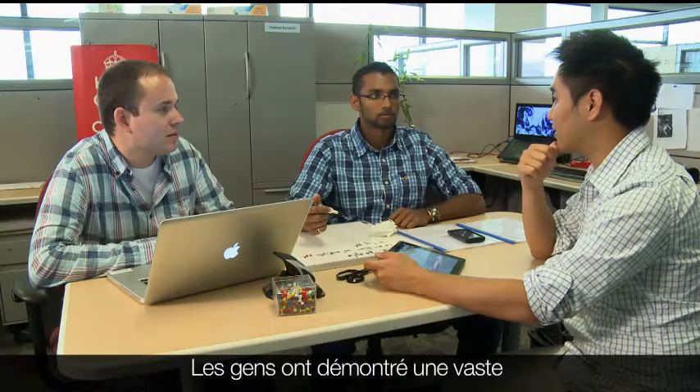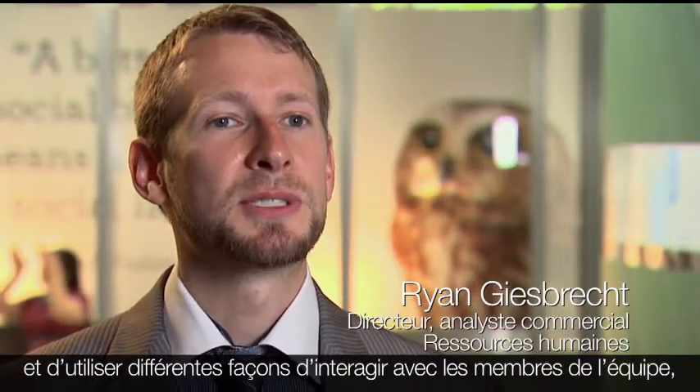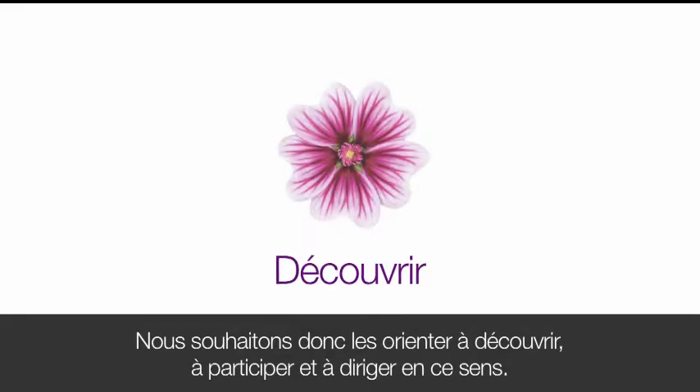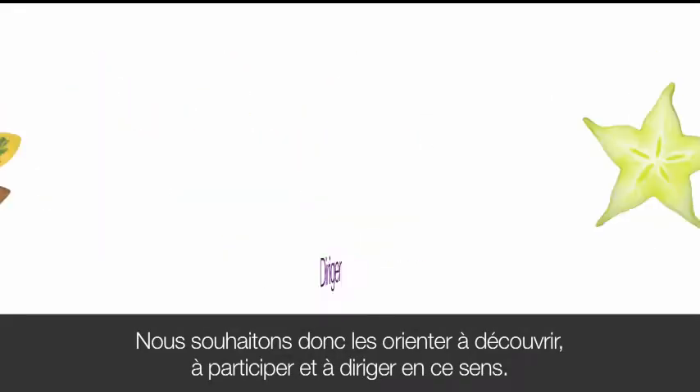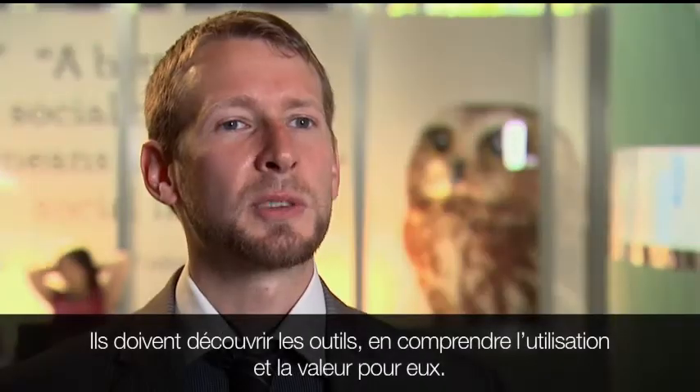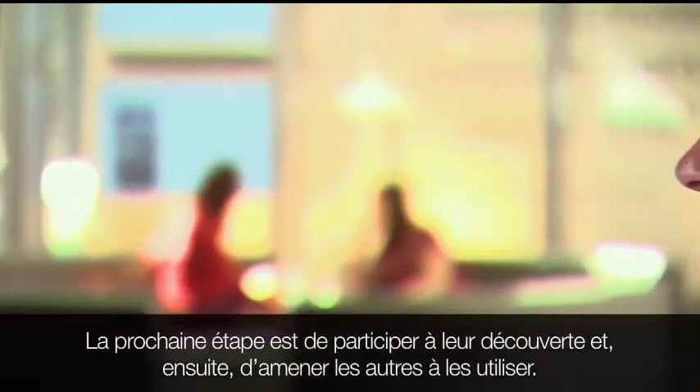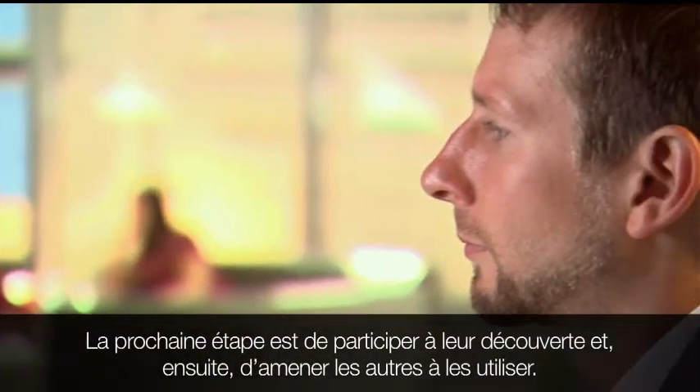People have demonstrated a huge ability to try new things, to use different ways to interact with their team members, and there's a large appetite for that. So we want to guide people through discover, participate, and lead — find the tools, understand what they're for and the value to you, then take the next step and participate, and then lastly to lead others in the utilization of them.